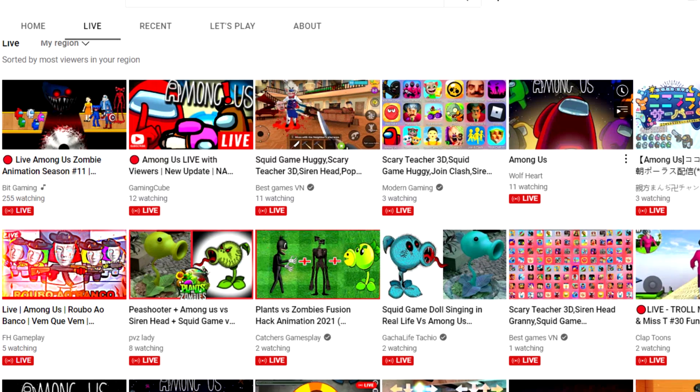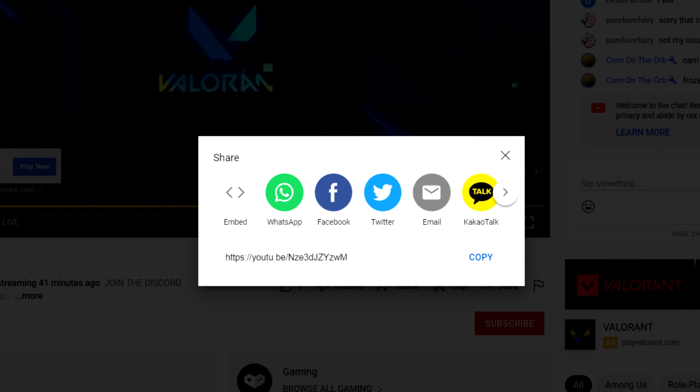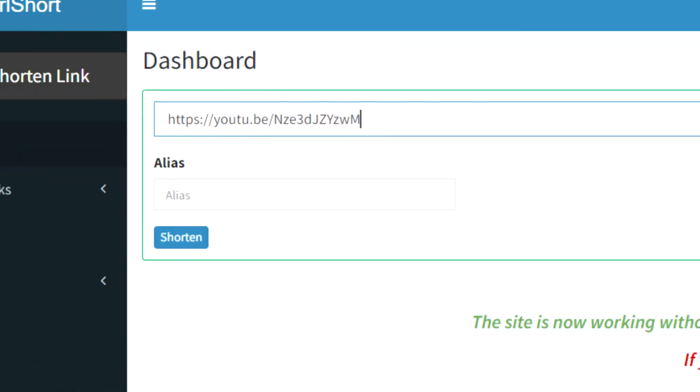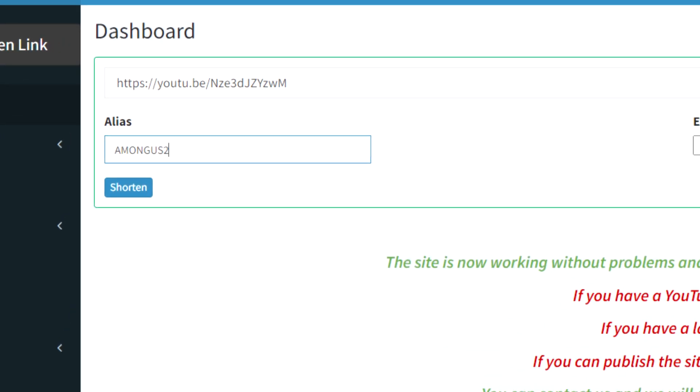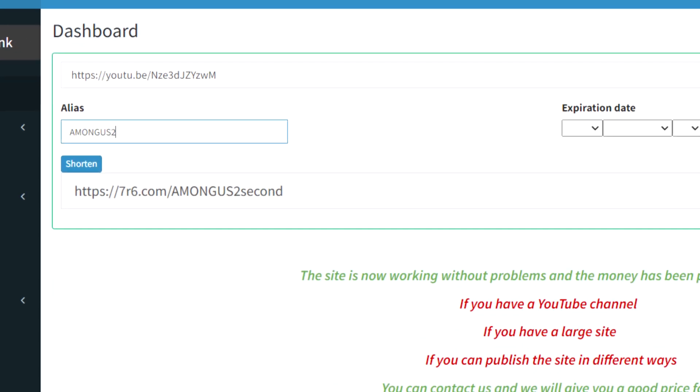I'm going to watch this video, which will take me to another live streaming video. Then we'll go through the same process again. After clicking the share option, copy the second URL link and paste it into the box on your 7R6 dashboard. Then type 'Among Us 2' into the alias field and hit shorten. That's the second link we were able to shorten effectively.